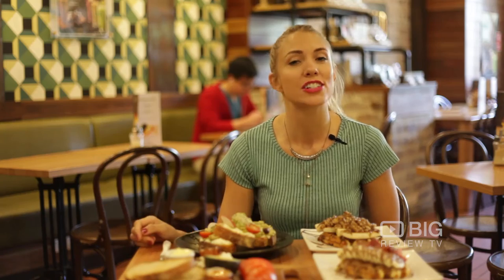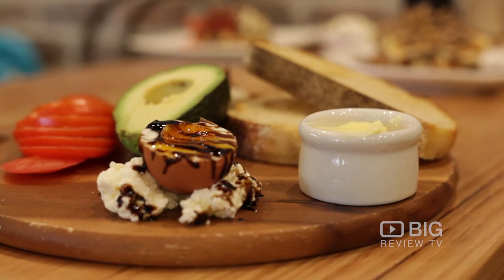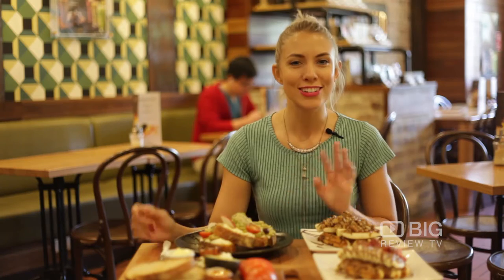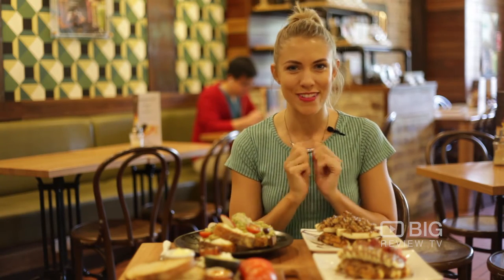If you want to come and have a delicious brunch with friends, we have here the OB breakfast board and we also have smashed avo. Now over to the sweets, which is kind of my cup of tea.